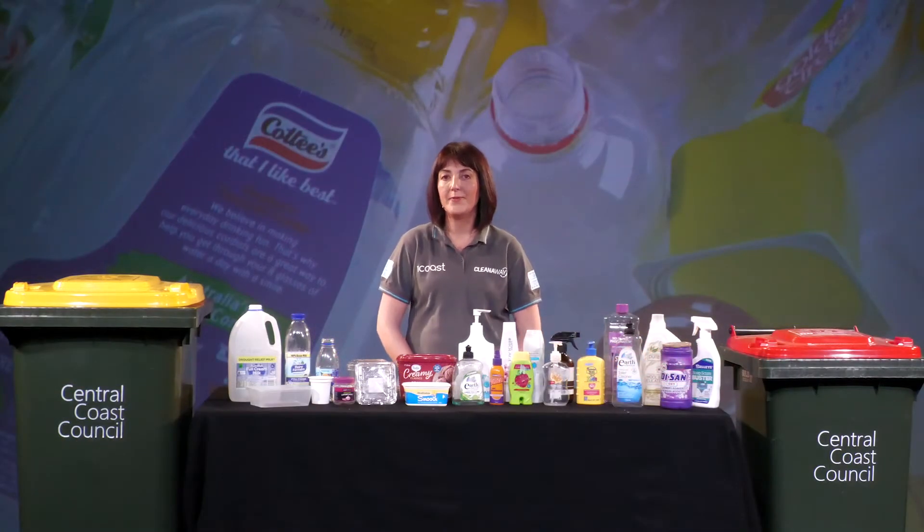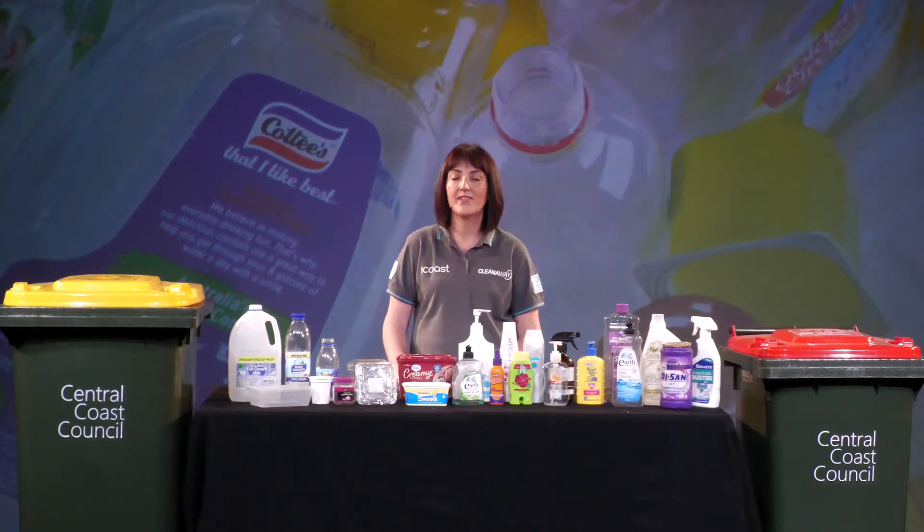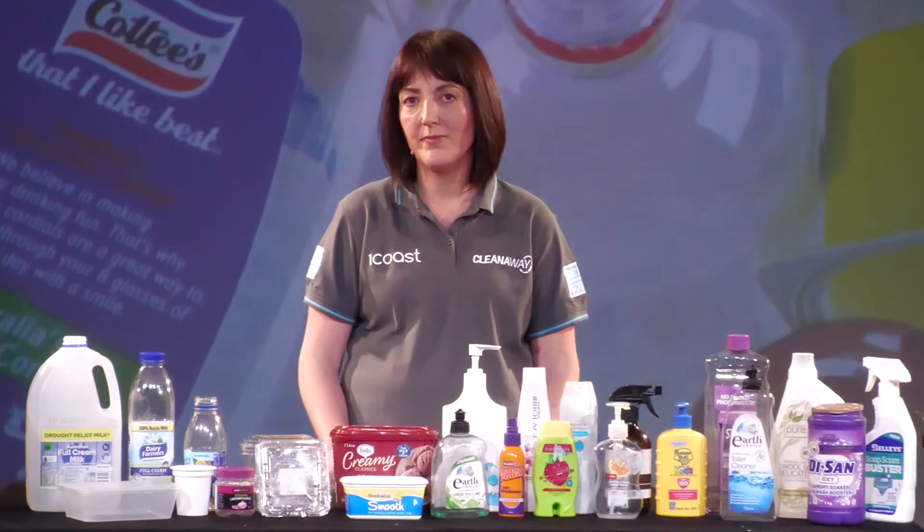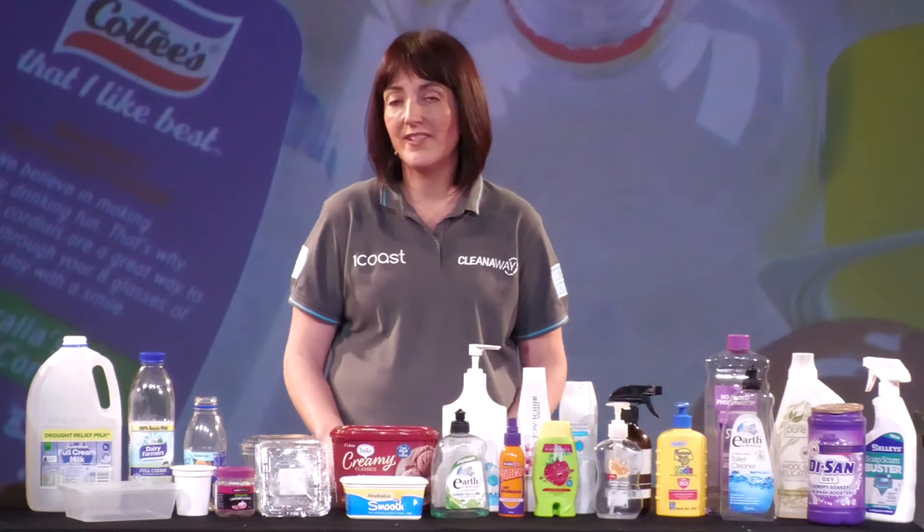Hello, it's Michelle from CleanAway. We're working with Central Coast Council to educate residents on what we can recycle in our yellow lidded bin. Today we're going to look at plastics and which of those plastic items you have at home we can recycle.